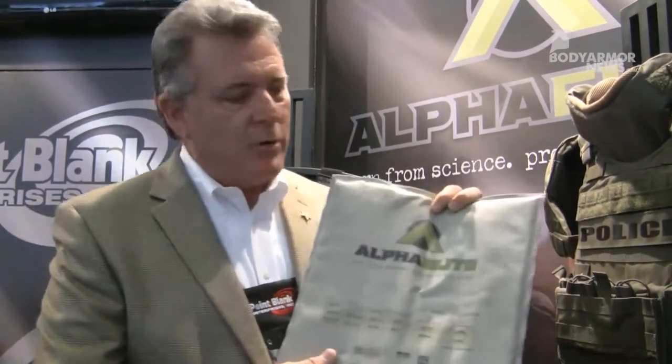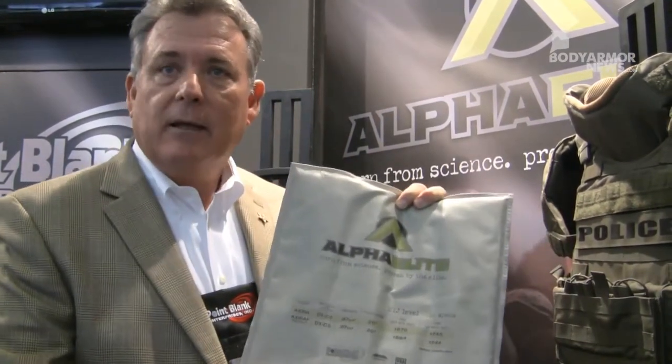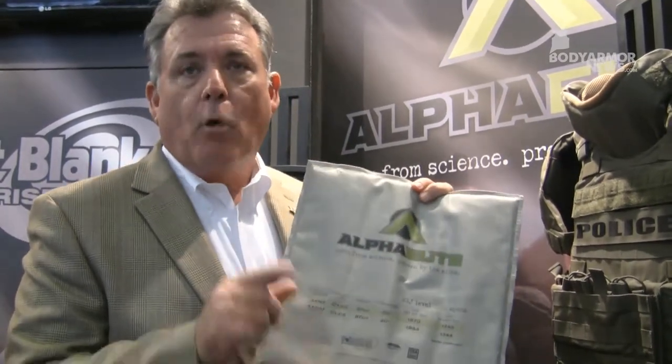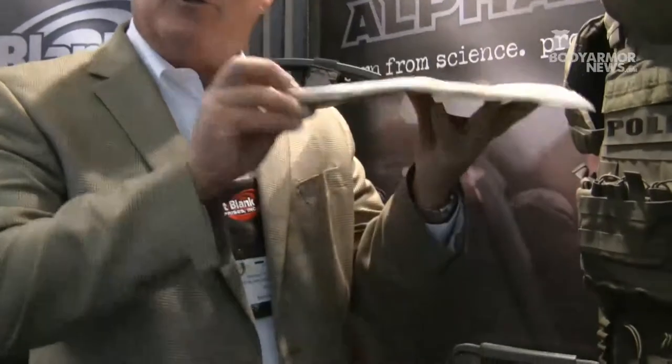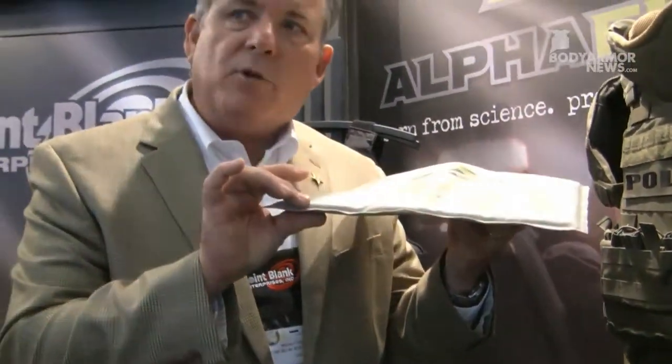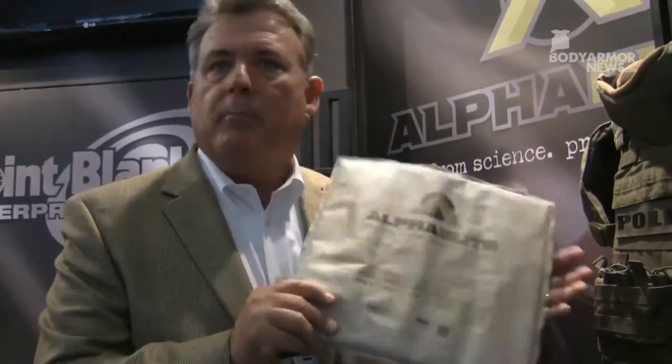What I'm holding here is an Alpha Lead panel, and some of the great attributes of it is it's the lightest weight — 0.87 pounds per square foot, or 4.2 kilograms per meter square. Remarkable. Body armor has never been this light, but the beauty of it is it's also the thinnest that's ever been made — 31% thinner than the best body armor that's been made to this date.